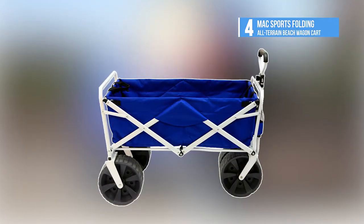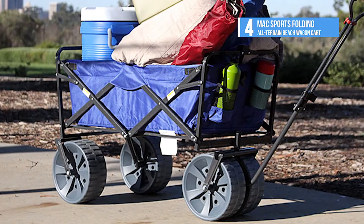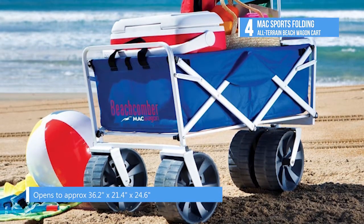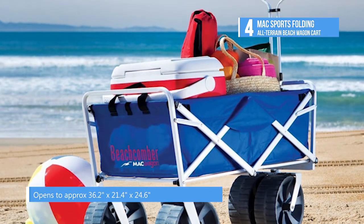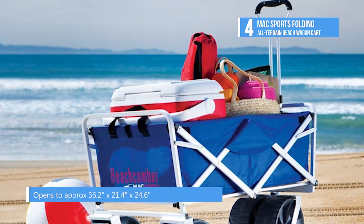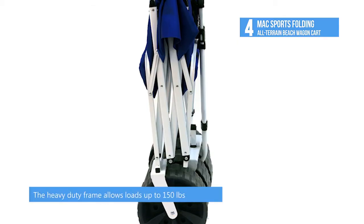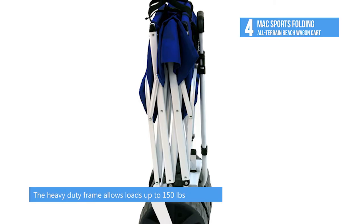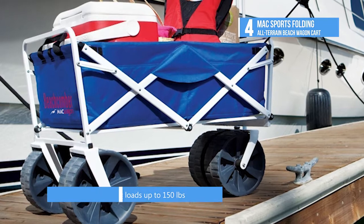The fourth product on our list today is the Mack Sports Folding All-Terrain Beach Wagon Cart. Use this handy beachcomber all-terrain wagon to assist you with various chores around the house, at the beach or anywhere. Made of a rugged steel frame with a durable polyester tub and oversized molded wheels, it opens and folds quickly and easily. Great for trips or to carry all types of gear, this beachcomber all-terrain wagon is a handy companion.